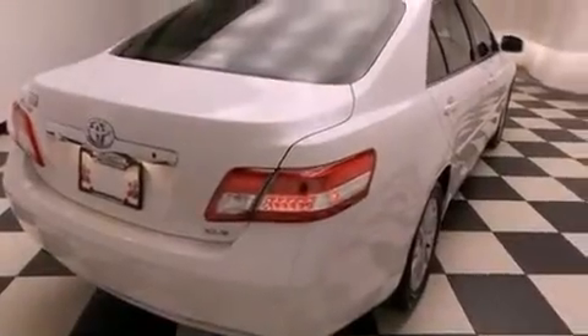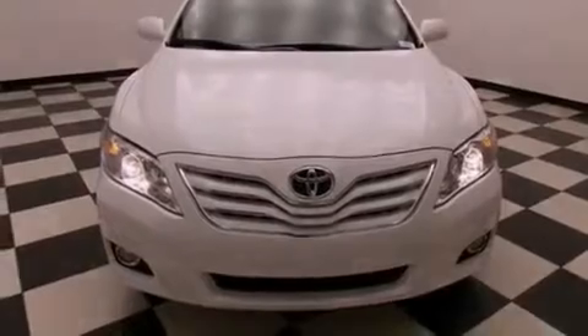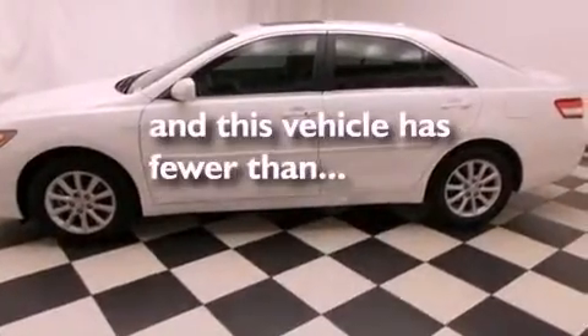Features include a sunroof, a navigation system, a low tire pressure indicator, a CD player, interior wood trim accents, a security system, fog lamps, traction control, and dual power seats. And this vehicle has less than 36,000 miles.